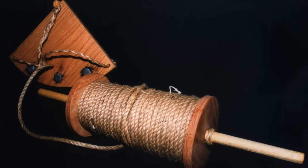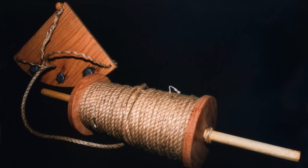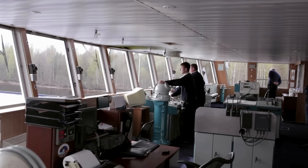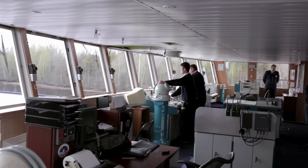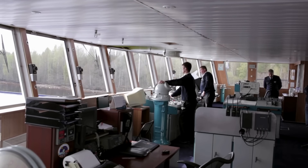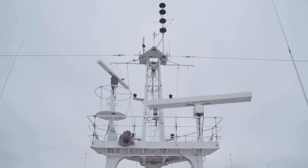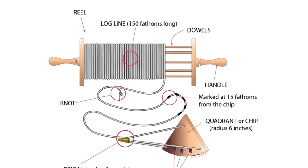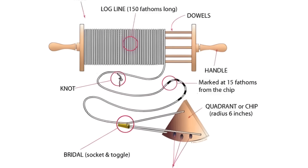But there's also something poetic about it. The word knot carries more than just mathematical meaning — it carries the weight of history, adventure, and discovery. Every knot that a sailor once counted represented progress on a long voyage, the steady rhythm of exploration, and the human determination to conquer the unknown. Even as we use satellites, digital instruments, and high-tech sensors today, the humble knot reminds us of the ingenuity of those who came before us.